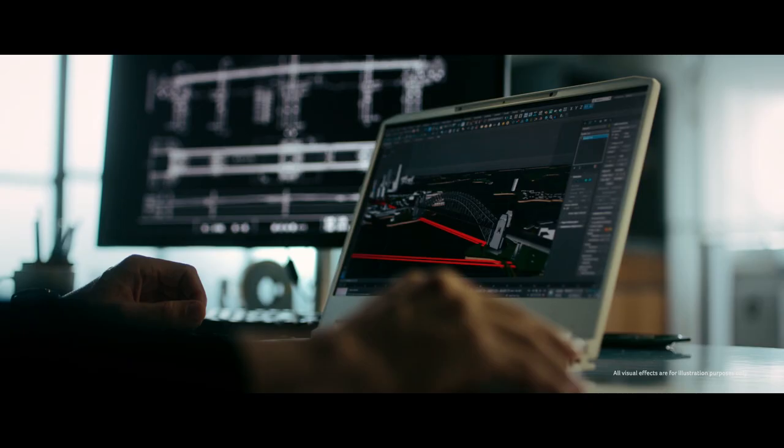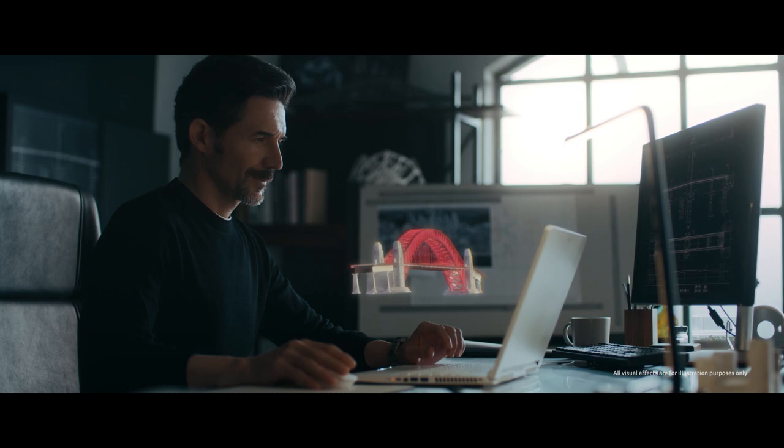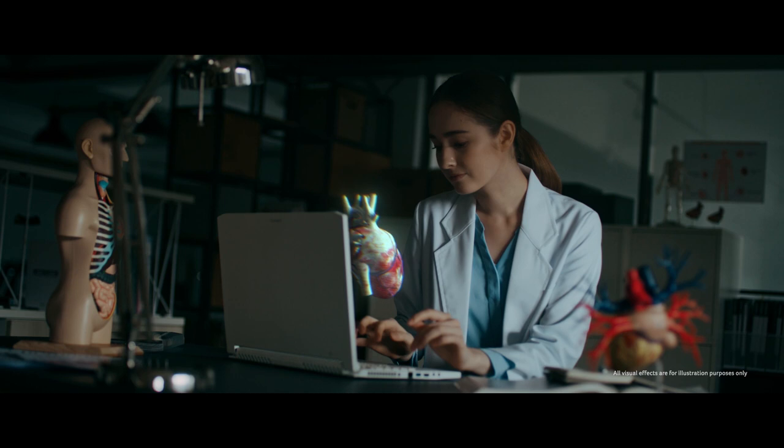See things from a new perspective with Spatial Labs on ConceptD. This cutting-edge technology combines a lenticular lens display and two eye-tracking cameras to render your 2D models in a 3D space in real time, enabling new experiences and applications across a wide range of industries.